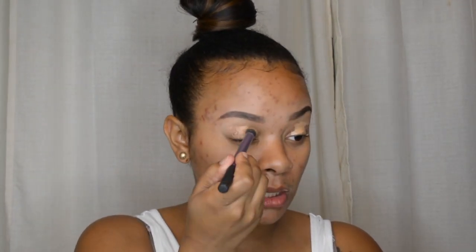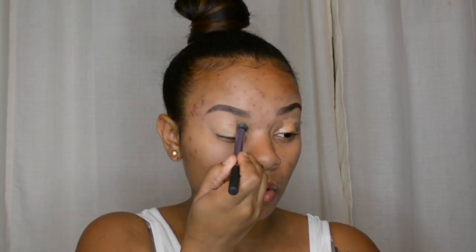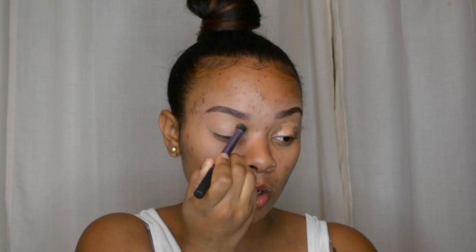I already got my eyebrows done and the outline with the concealer, so we're not doing a lot today. This is for back-to-school — kids in college or high school — and it's probably a good tutorial for beginners as well. I just went in with my LA Girl pro concealer in the color Honey, which is also the color I use to outline my eyebrows when I fill them in and clean them up.